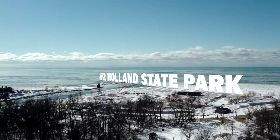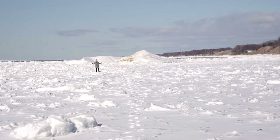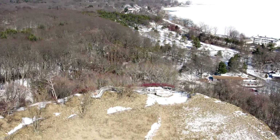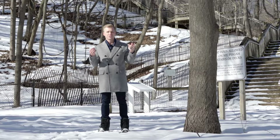Coming in at number two is the Holland State Park. You might be asking: what am I going to do in the winter at the state park? You won't be watching boats or playing in the sand, but once that water freezes over, it provides an experience like none other. I'm easily 200 yards offshore — just slightly scared. You can spend an hour exploring up and down the shoreline or walking the pier, but be careful — it's pretty slippery. The other cool thing about the state park in winter is there's free admission. And don't forget to check out Mount Pisgah on your way out — it's a hidden gem. At the top, you're right around 160 feet above water level with perfect views of Lake Macatawa, Lake Michigan, the marinas, and the lighthouse.